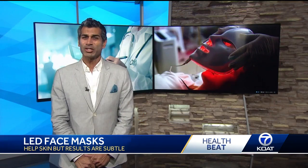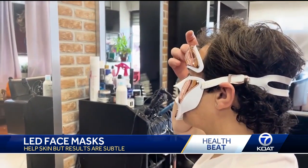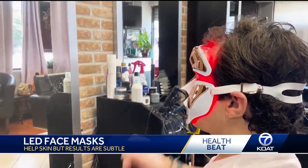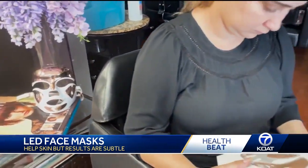Are they safe? Yes, they are generally safe, but people who are sensitive to light should be careful, and it's important to protect your eyes, especially from blue light. Always follow the instructions, and if you notice any irritation or redness, stop using it.